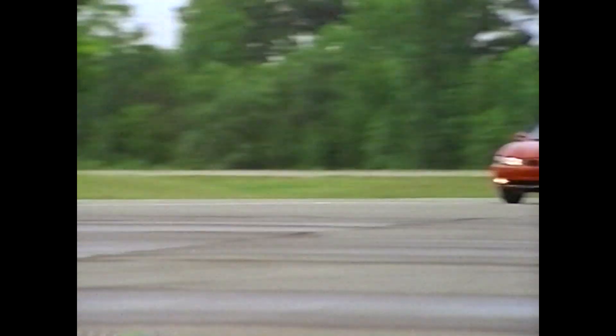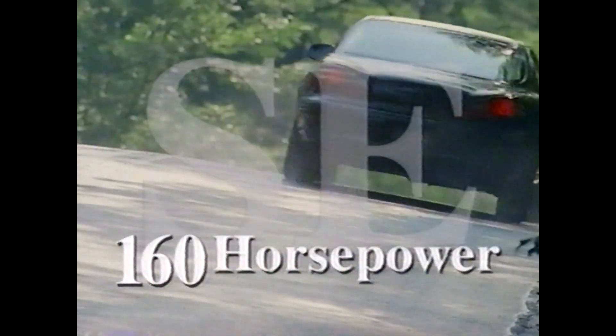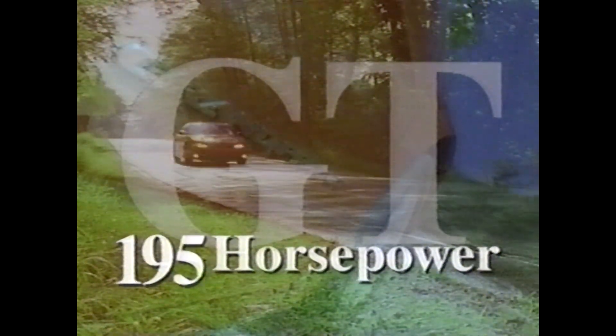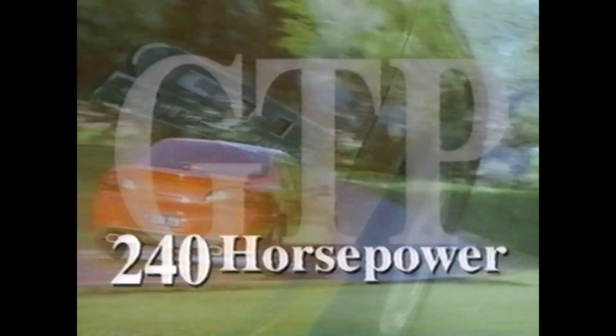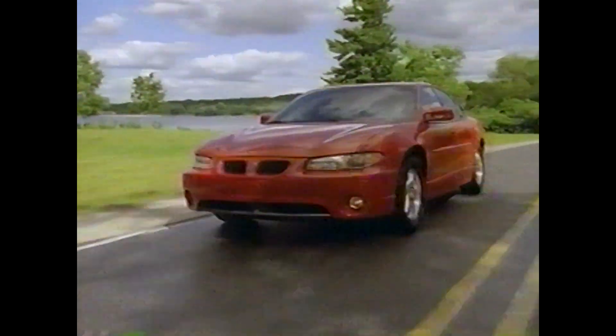The GT and GTP are available in both coupe and sedan body styles. Horsepower for the SE is a full 160. GT turns up the heat with 195, and the supercharged GTP pumps out a full 240 horsepower — more than any other car in its class, including the Ford Taurus SHO, the Dodge Intrepid, and the Toyota Camry. All three models direct power through an electronically controlled four-speed automatic transmission.